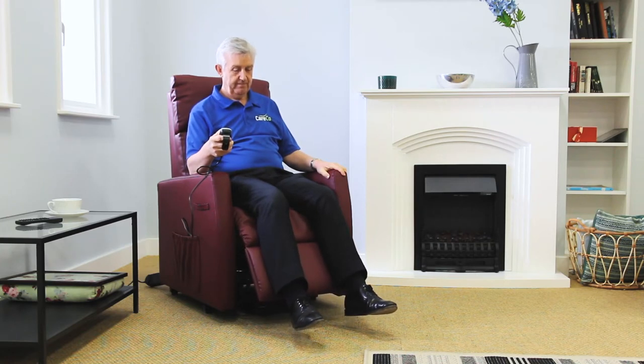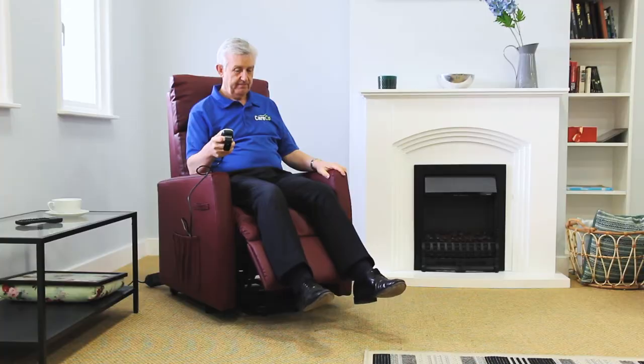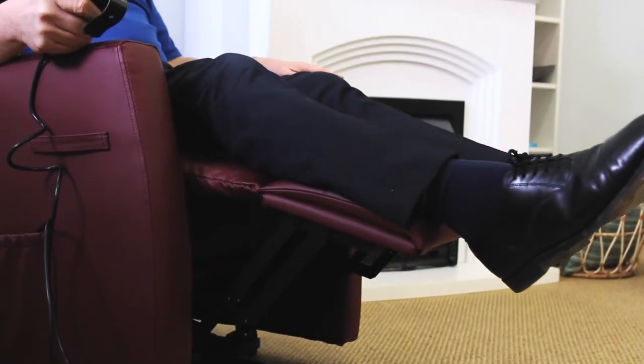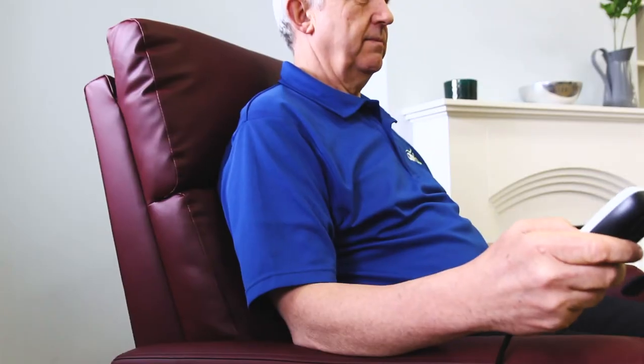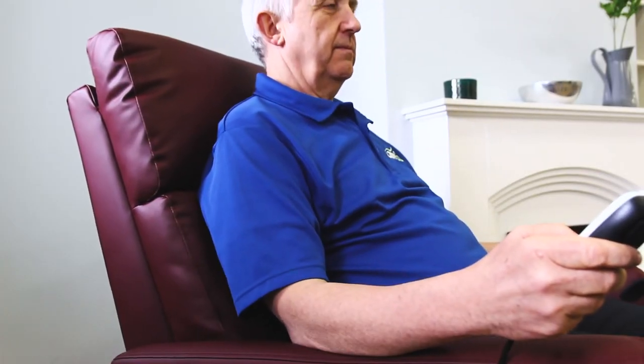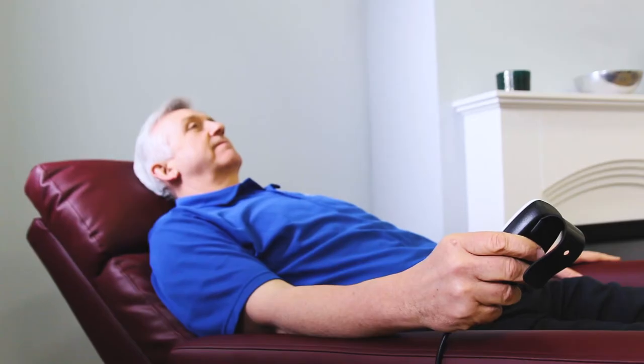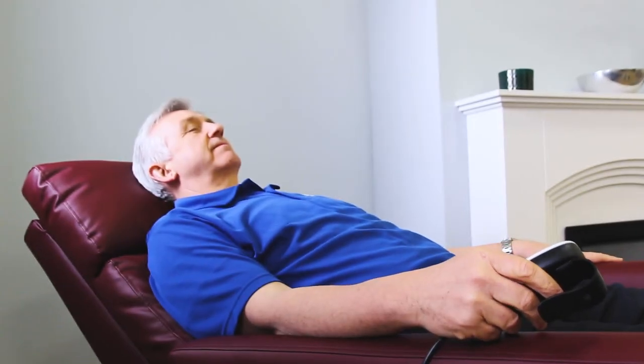Lay back in an almost horizontal position to catch up on some rest, or sit upright with your feet raised to ease pressure in your legs. The ability to adjust the position of the chair is a vital function for those prone to pressure sores or muscle soreness after long periods of time sitting down.